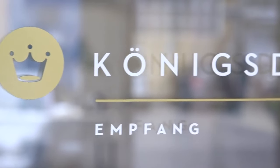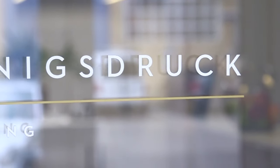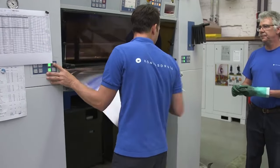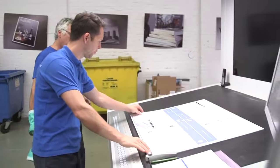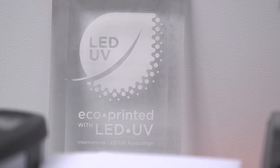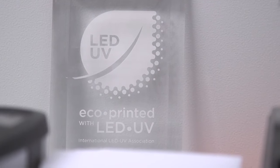There is a so-called return on investment calculation. We did this very heavily at the beginning — many customers came to us and asked when such a system would pay off. We still offer customers a return on investment analysis today: the customer provides us with data from their house — ink consumption, varnish consumption, operating hours, print runs, makeready waste — everything flows in so we can calculate the ROI. Customers are sometimes astonished at how quickly an LED system amortizes.